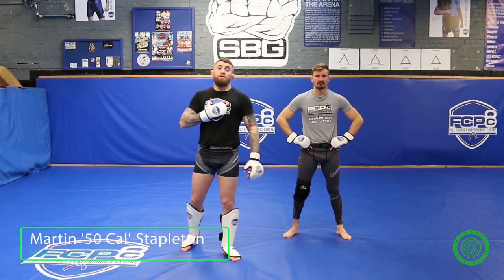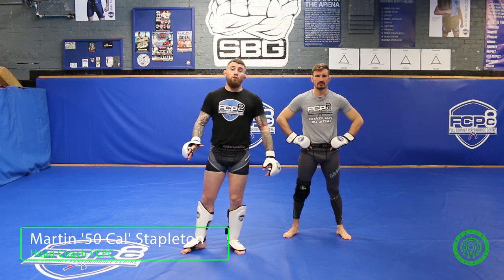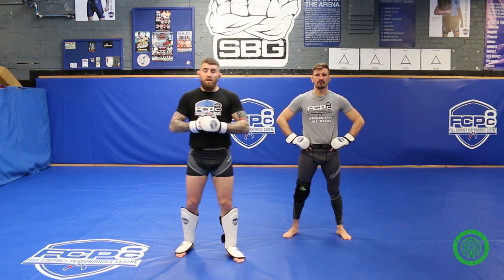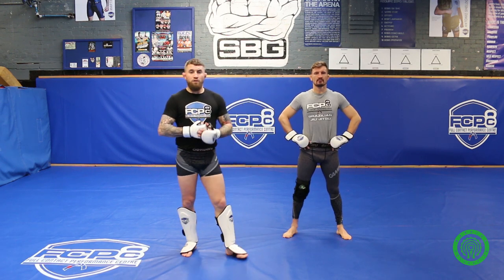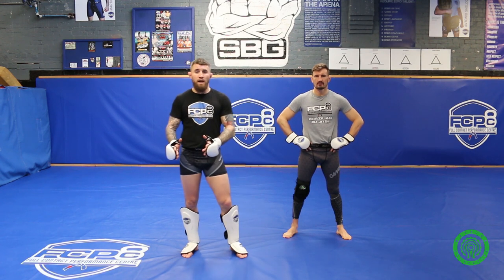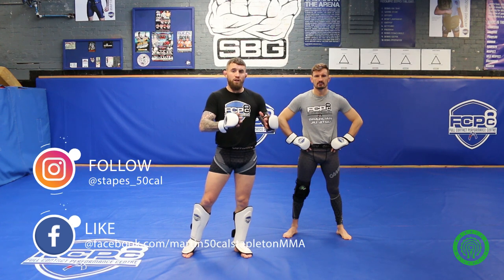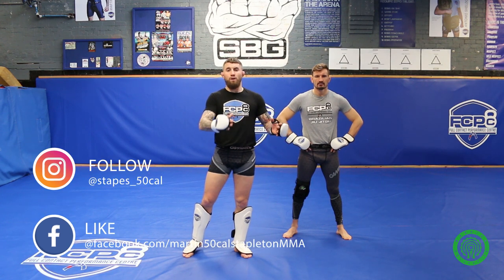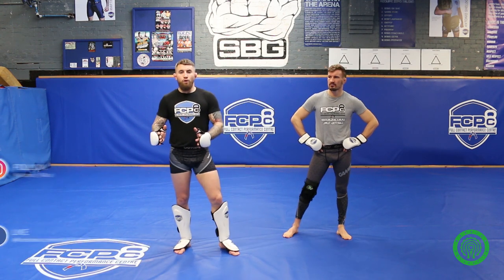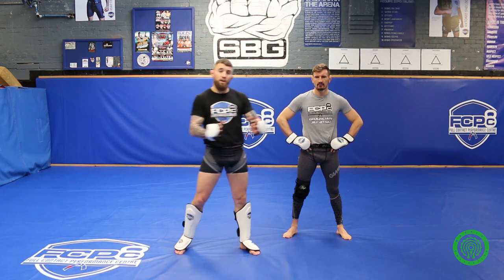Hi guys, I'm Marty 50 Cal Stapleton and I'm here with Antonio Sheldon. We're here at Full Contact Performance Centre where I'm the head MMA coach. In a previous video we talked about the differences in level changing and the differences in range between mixed martial arts, the striking you will see in MMA and the striking you will see in boxing, Muay Thai, K1 or any other combat sport that involves striking. And today we're going to use those same principles and apply them to when an opponent is retreating.